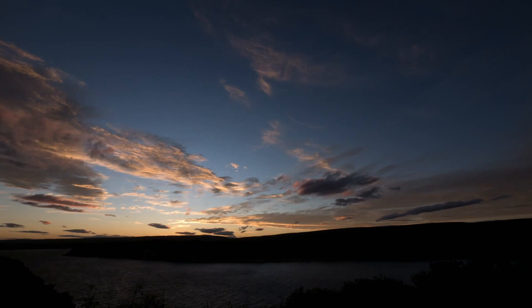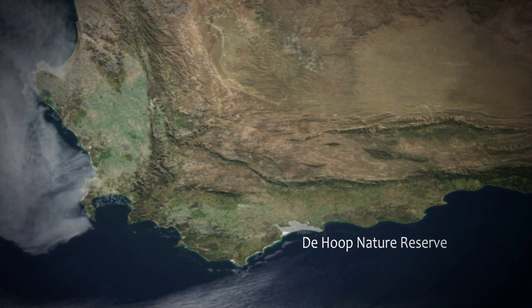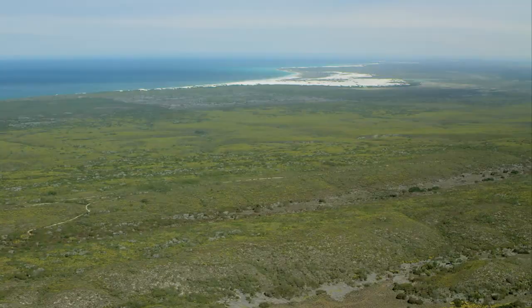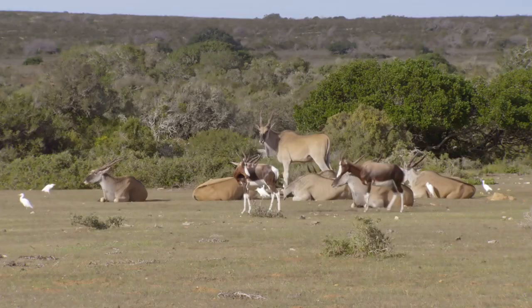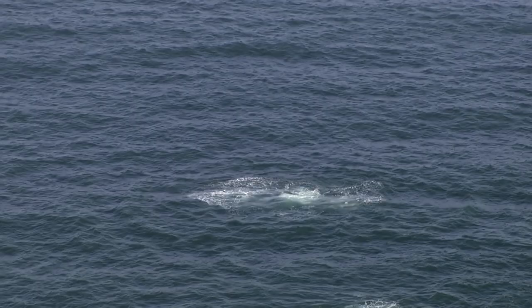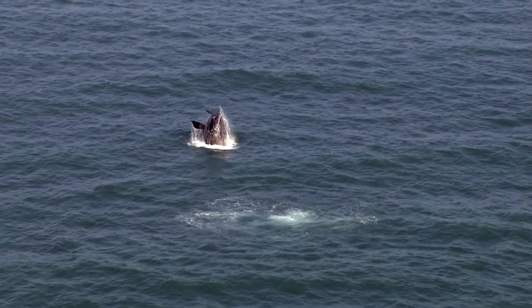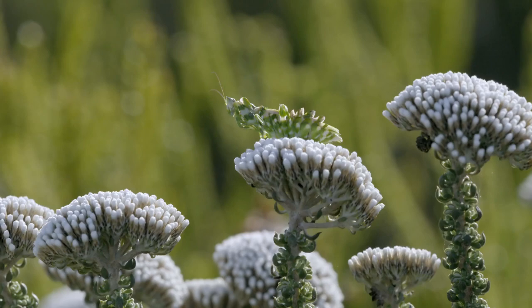Covering just 140 square miles, the De Hoop Nature Reserve could fit into Yellowstone Park 25 times. And yet, despite its size, it is packed with life, offering a home to hundreds of species. Part of this abundance is thanks to the concentration of habitats found in De Hoop, a factor of its unique geography.